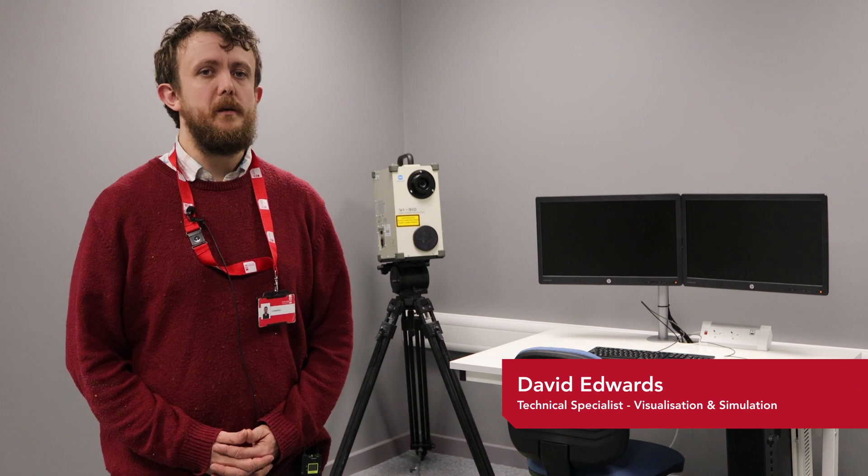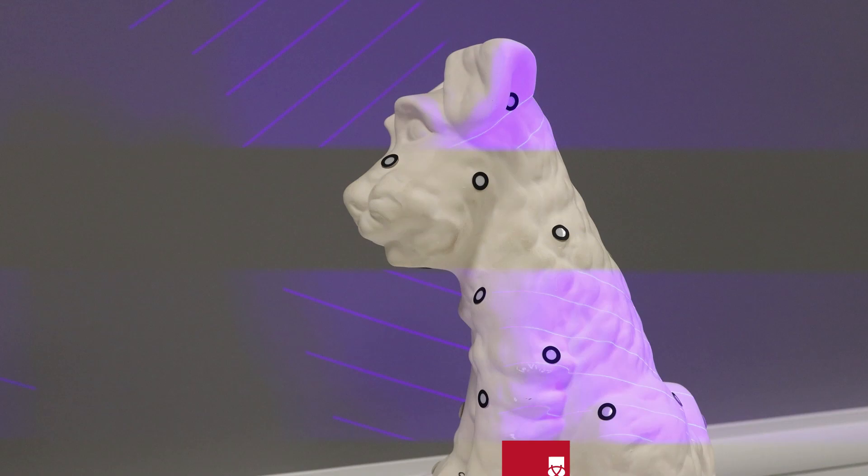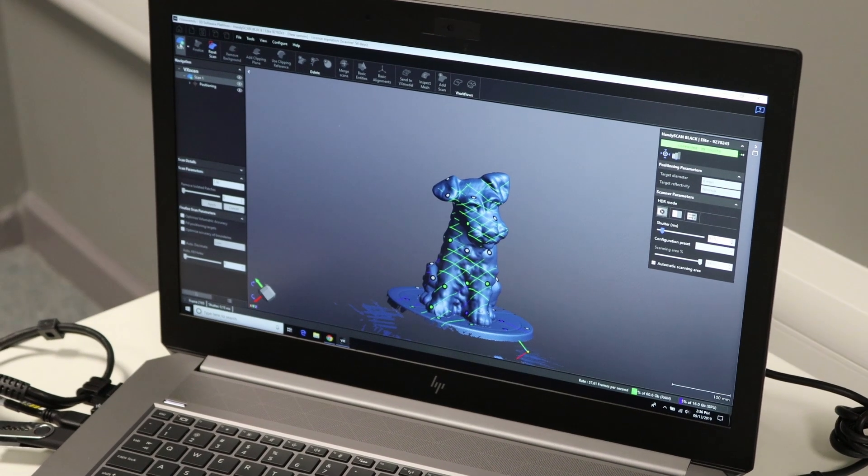At the other end of the corridor, students can find our dedicated suite of laser scanning facilities, enabling them to use our various laser scanners and perform close-range photogrammetry for their projects.